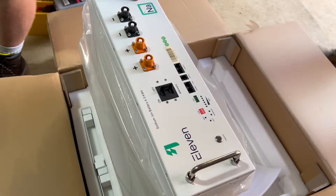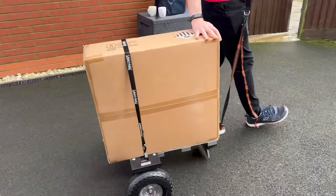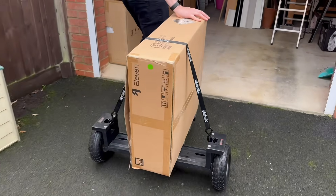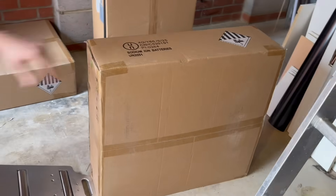And now, to the main event — the sodium batteries themselves. Because, like all energy storage batteries, they're fairly weighty, we used the heat pump mover to get them off the delivery pallet and into the garage effortlessly without damaging my 43-year-old back. This is an upgraded model designed especially for this purpose with a rollered plate that allows you to set the battery down in the exact right position nice and smoothly.